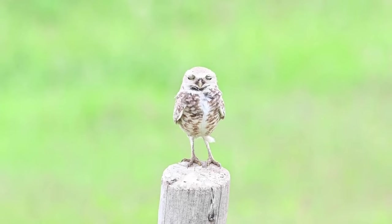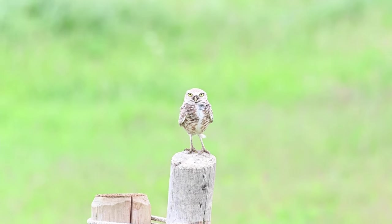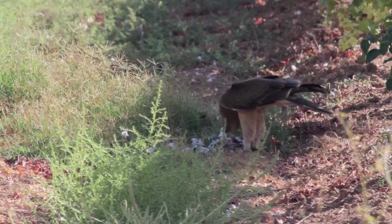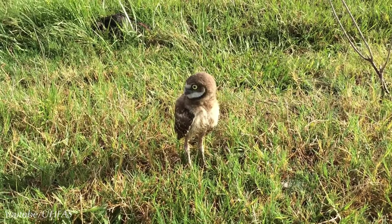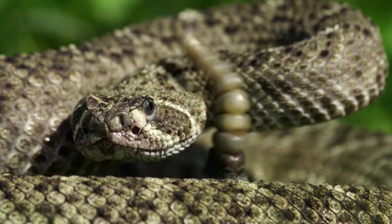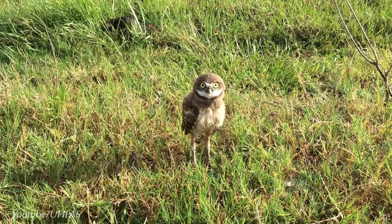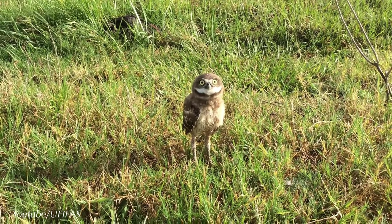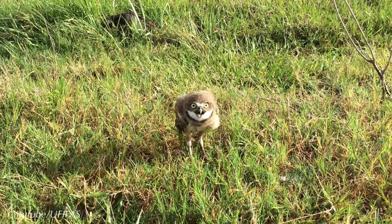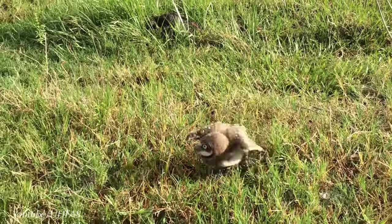Smaller than a pigeon, these resourceful owls have adapted to life and overcome many challenges that have come their way. You may think that they're easy prey to bigger birds, reptiles, and other creatures that think they're easy picking. However, they have even developed a method for scaring off their predators — by making a rattling hiss, similar to that of a rattlesnake's tail, they have learned to scare their enemies away, which has made them one of the cleverest owls in town.